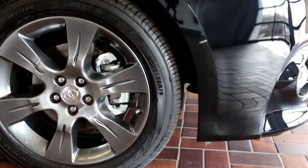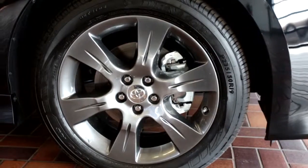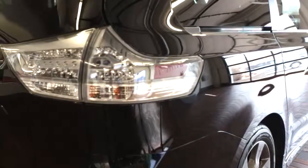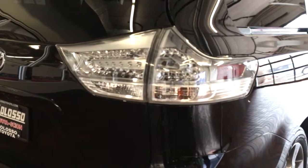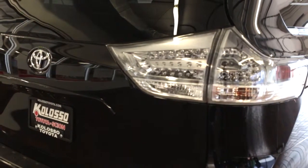As you'll notice on the Sienna SE, they have six-spoke gunmetal alloy rims, which really give it an aggressive sporty look. Another nice feature to point out is the LED tail lights, which make it very bright for any traffic coming up behind you.